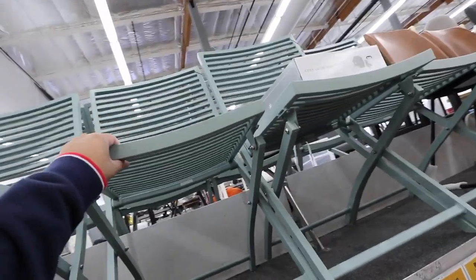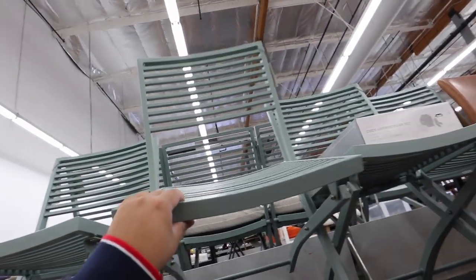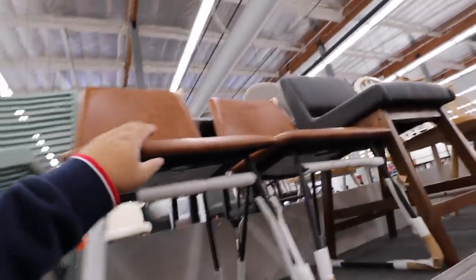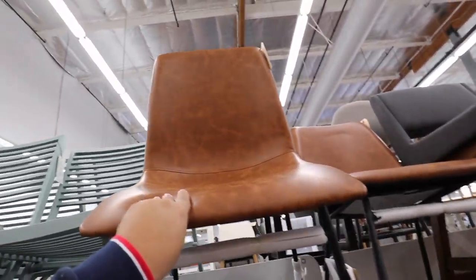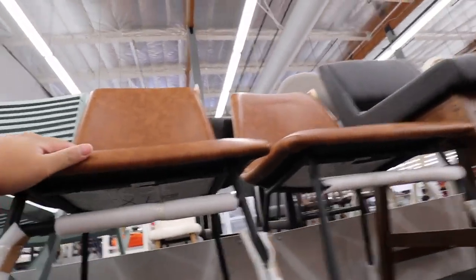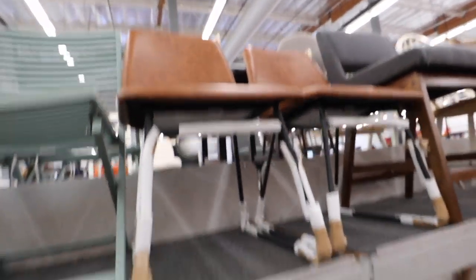Check out these foldable chairs. They're like in a seafoam green. I also like these faux leather chairs. I would love them even more if they were leather — I would for sure get these. But these are $40 a piece.